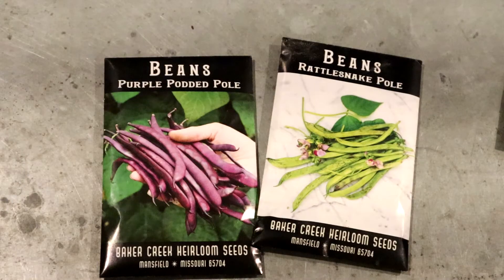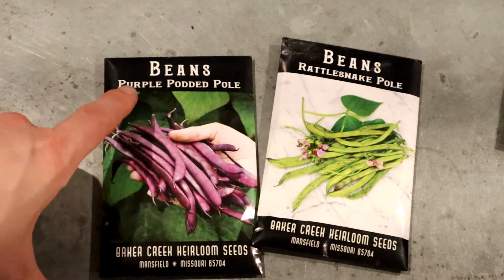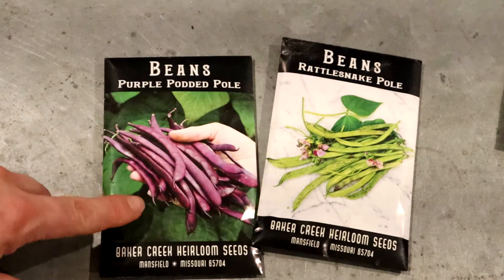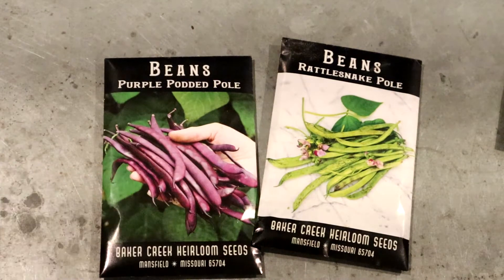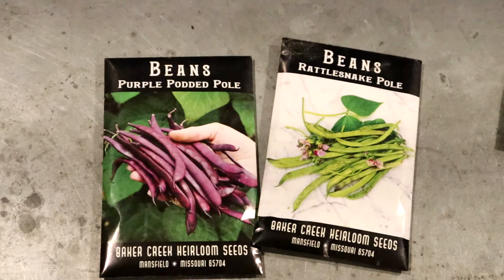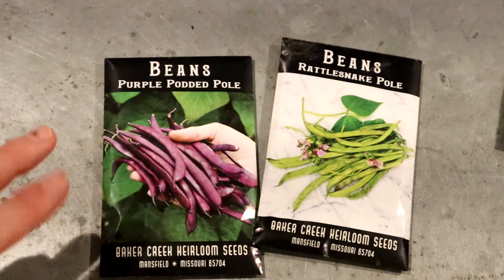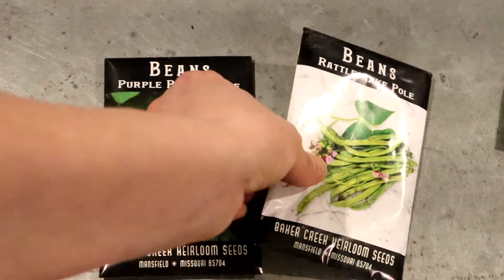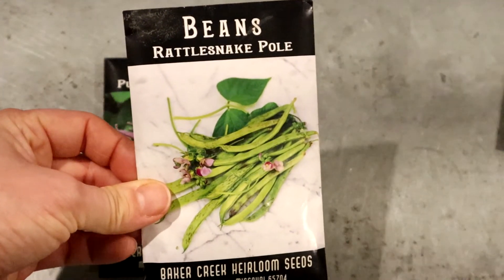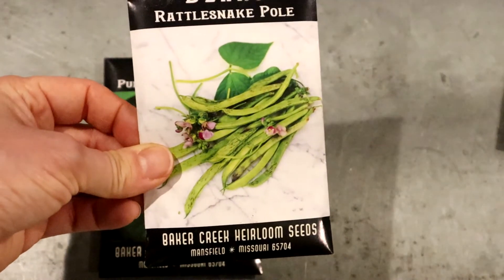I eat the beet greens as well as the beets themselves. For beans, my favorites are flat Italian beans, purple podded pole beans, and there's also a burgundy variety that's really good. There's a flat green bean that gets long — about four inches — and as long as you pick them before the bean forms inside the pod, they're super yummy. The Rattlesnake beans are great because they can get really big and still be nice and tender.